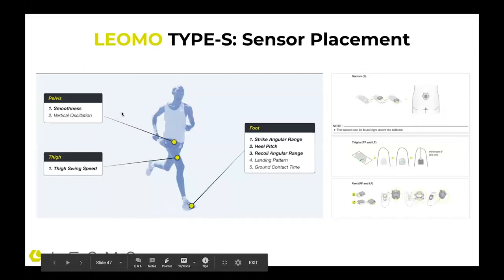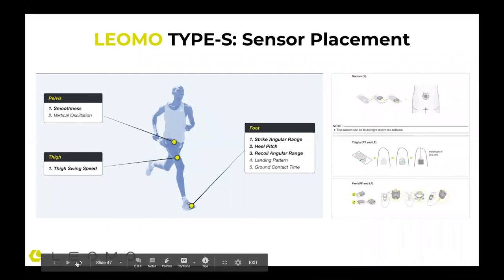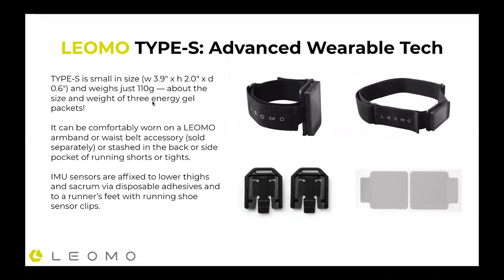As far as sensor placement goes, these five MPIs are tracked through specific sensor positions. There's typically one sensor on each shoe using shoe clips, also on the top of each thigh, and also on the pelvis — specifically on the back of the sacrum. The Type S device is small: about 110 grams, roughly the size and weight of three energy gels stacked together. Here are examples of our shoe clips for the sensors, and we have adhesives for other parts of the body — double-sided adhesive that sticks the sensor on your thighs or sacrum.